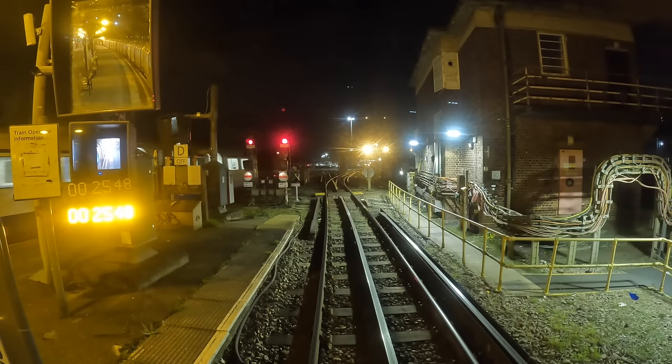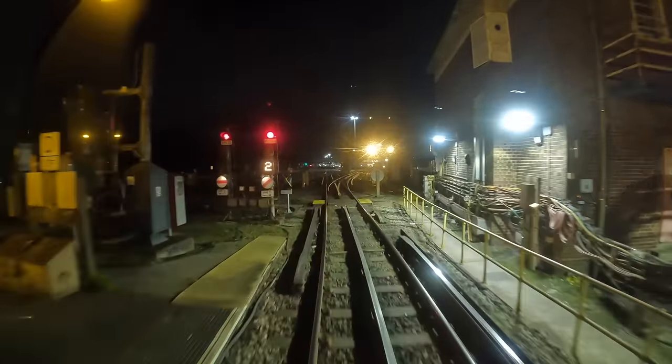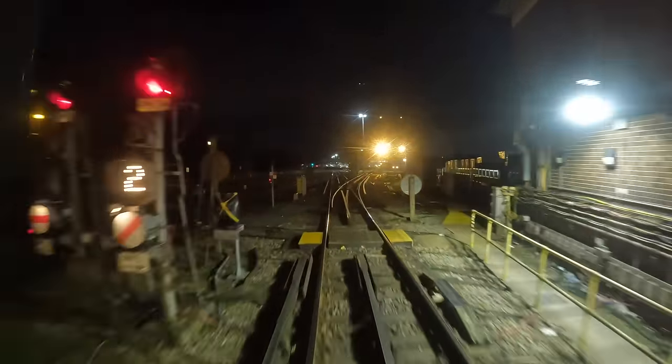Hello and welcome to a new video, and welcome to Platform 1 at Cockfosters. We're just about to stable the train tonight, just waiting for the signal. Just ahead you can see the red signal, and just below that there's a white disc with a red line — that's the shunt signal. There it goes, just cleared, and we've got a number 2 which tells me we're going down 29 Road, which is through the train wash.